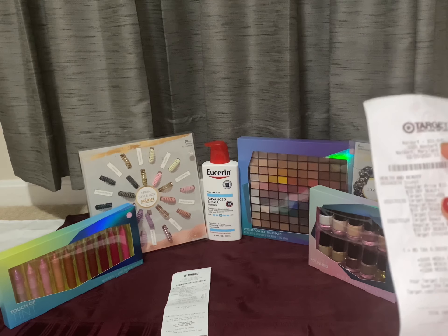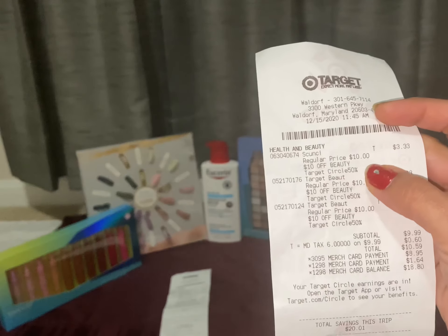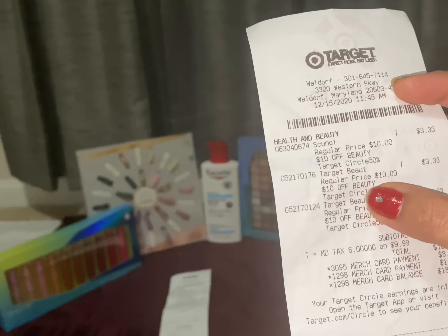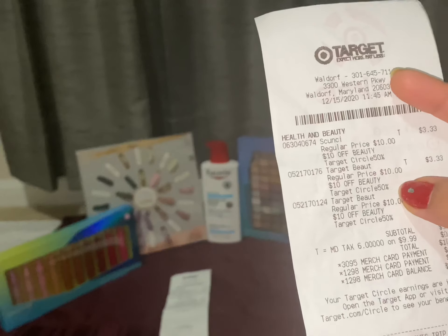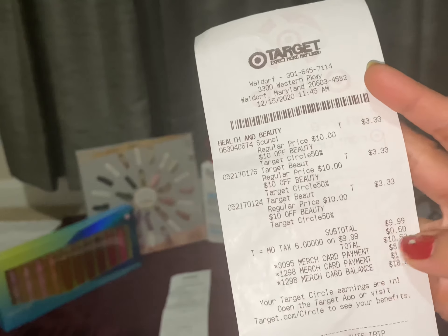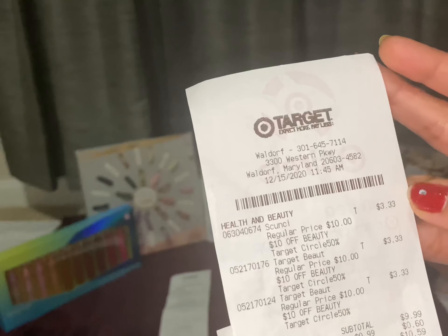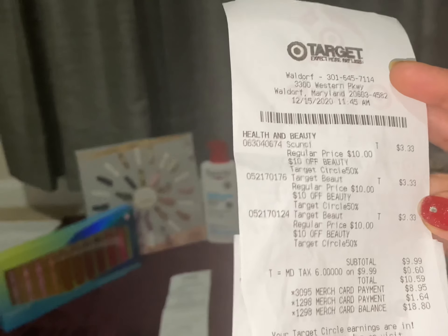I buy three gift sets, $10 each. I use the $10 off $30 beauty purchase, and they have 50% off each set with the Target Cartwheel offer. The total comes out to $9.99, so all three sets are only $3.33 each.